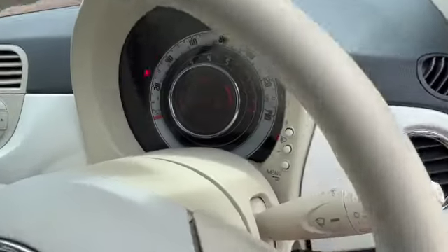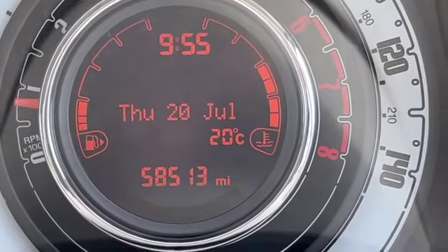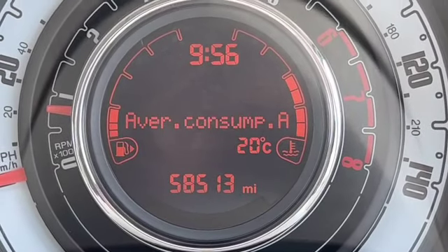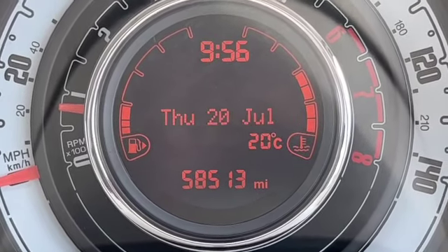We've got two sets of keys. There's a button for our trip computer and there's our dash pod with the mileage at the bottom — 58,513. We've got the time at the top and data across the middle. I'm just flicking through the different options on the trip computer. You can also see you've got the outside temperature.